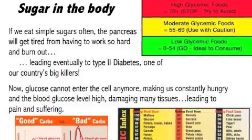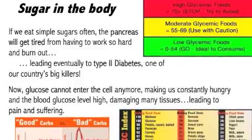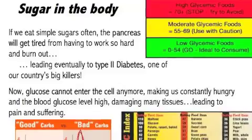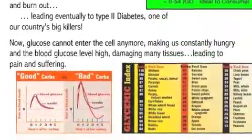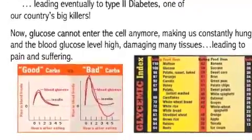When blood sugar is no longer well managed, glucose cannot enter the cell effectively. That leaves us constantly hungry while blood glucose levels remain high, damaging many tissues and leading to pain and suffering. That's why we want to eat a balanced diet, and not just go for chips and cookies all the time. A hearty, protein-rich breakfast like eggs keeps blood sugar much more balanced than a donut, for example.